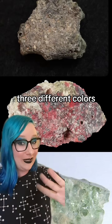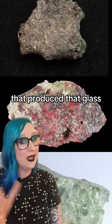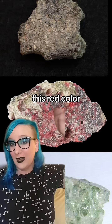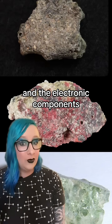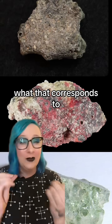Alamogordo glass comes in three different colors, and scientists believe that those colors actually correspond to the component of the bomb that produced that glass. This common bottle green color is from the structure — the actual casing of the bomb. This red color, which is a little bit more rare, comes from the wiring and the electronic components. And this super rare black color is iron, but we're not really sure what that corresponds to.